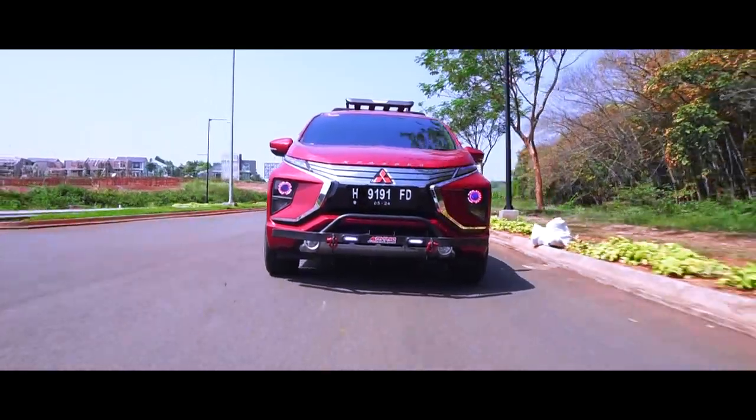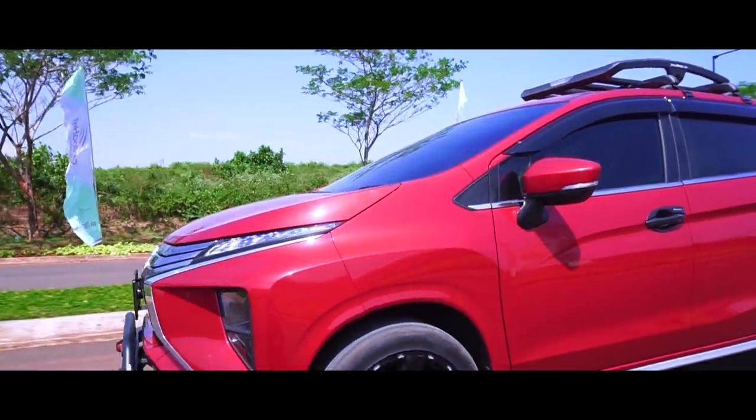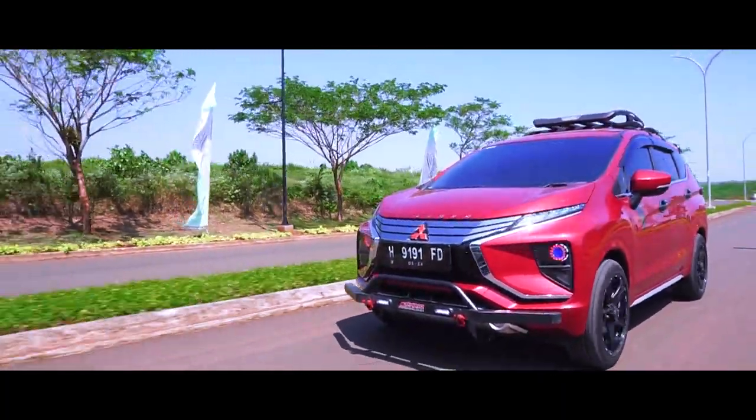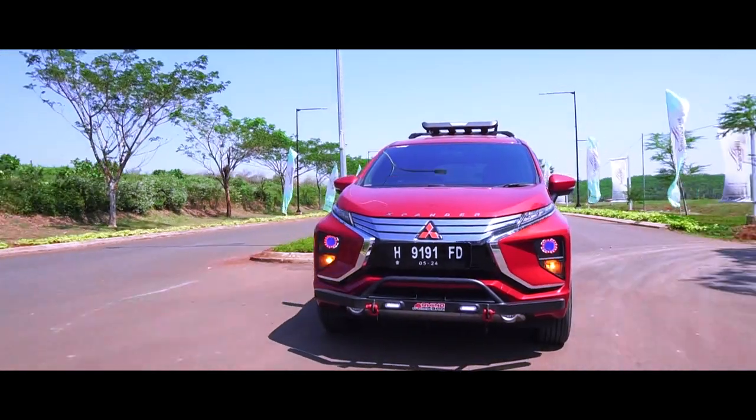Untuk pengalaman saya menggunakan velg HSR, saya pernah membawa luar kota dari Semarang menuju ke Bogor. Disitu saya sangat nyaman menggunakan velg HSR.